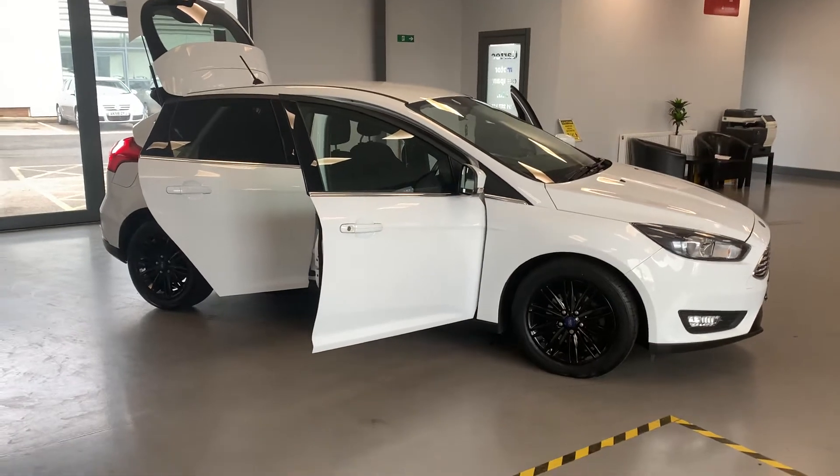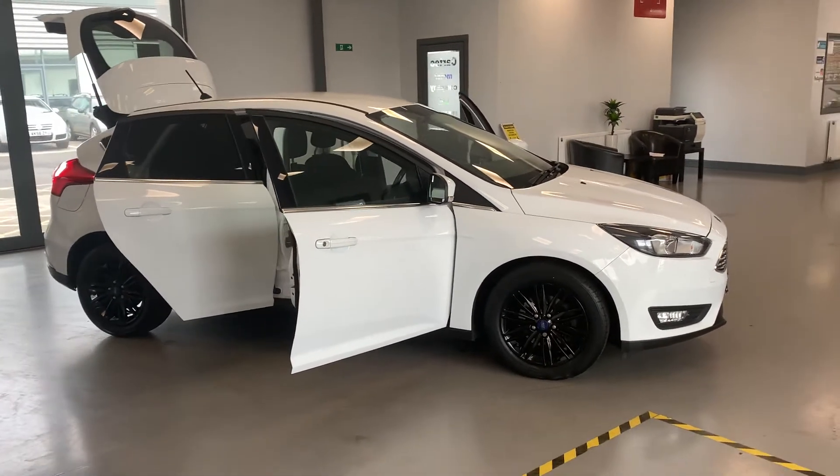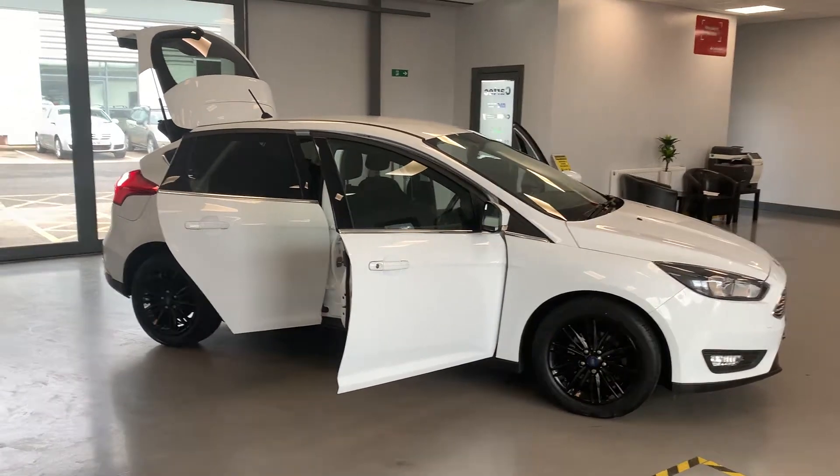Five-door, sat-nav, Bluetooth, quick clear windscreen, black powder-coated alloys. We've done those ourselves, totally re-refurbed. Got privacy glass at the back, massive boot. Great family car this.